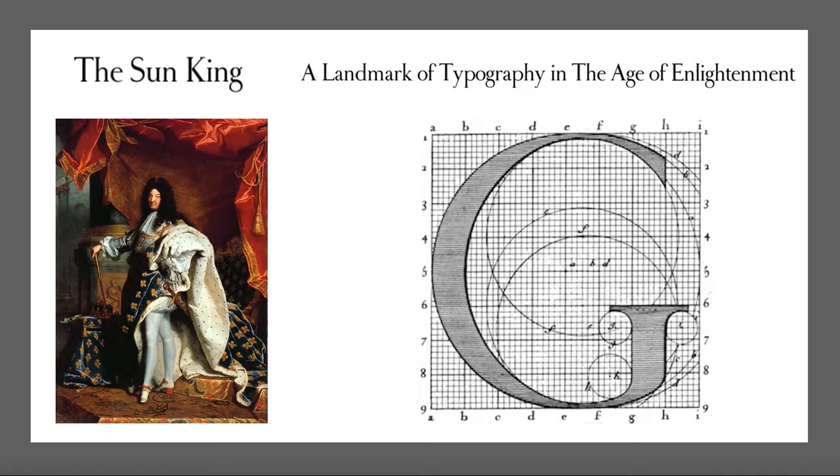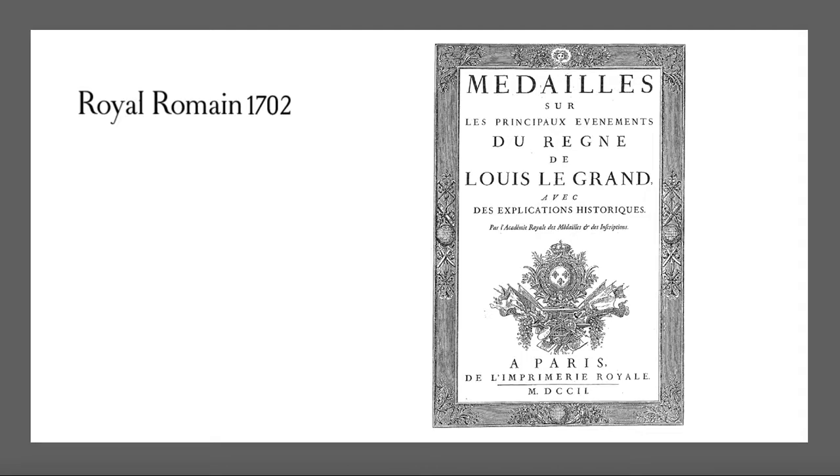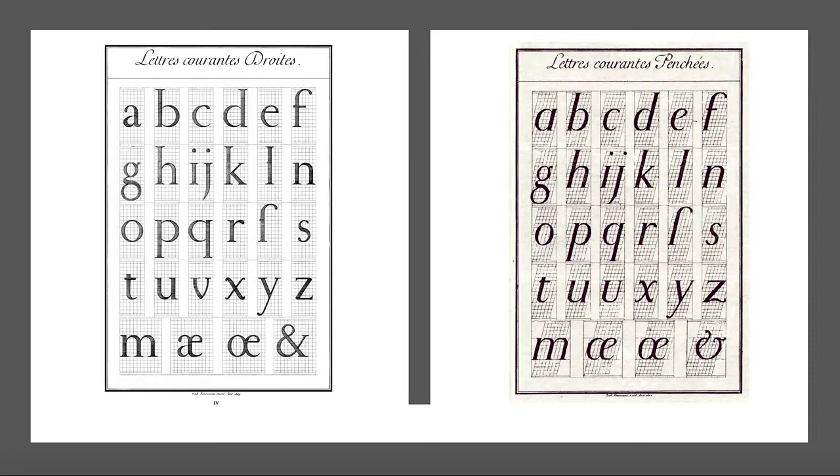After years of development, this man started to cut the final punches of the Royal Romaine font and finished his part of the work, with the font's first appearance being later that year in this book in 1702. The complete set of 21 sizes of Roman and italic letters was later finished by his successor, along with additional help.